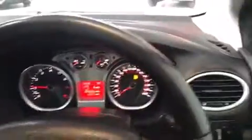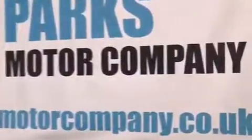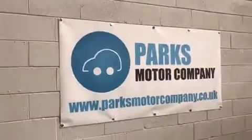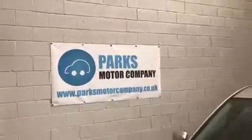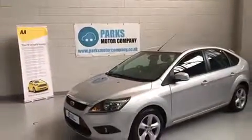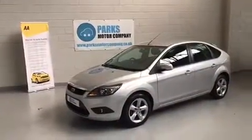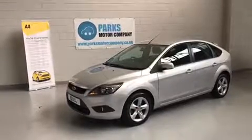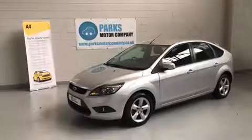So if we just hop back out — for any more information on this car or any of the other cars we have here at Parkes Motor Company, feel free to visit us online at www.parksmotorcompany.co.uk, or alternatively you can give us a call here at the office on 0151 0884 0315. Thanks for watching.